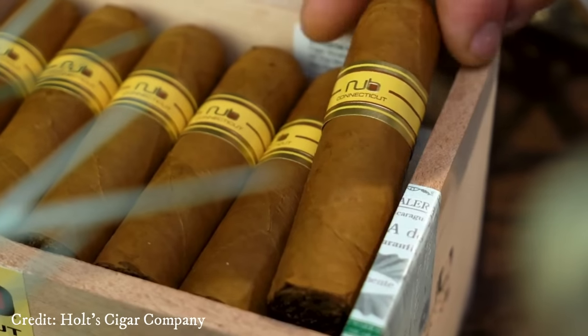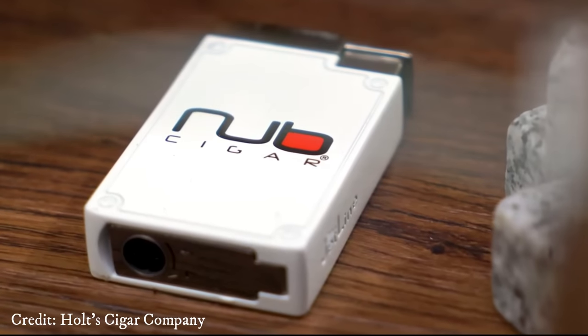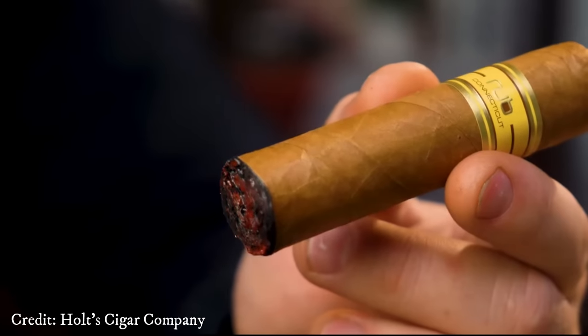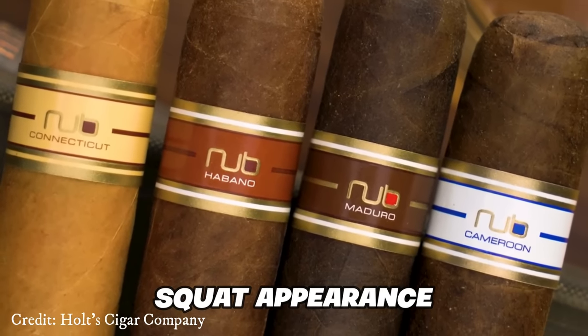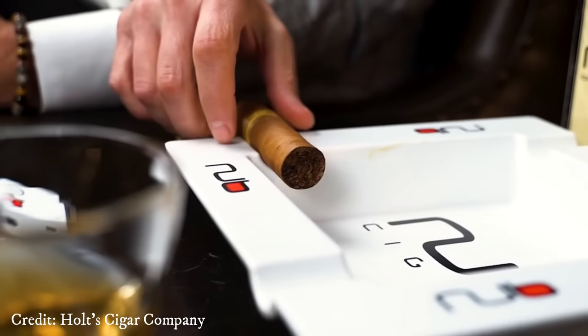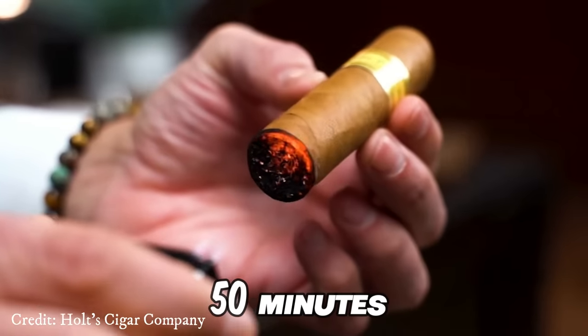Number 2: Nub Connecticut. The Nub Connecticut, a perennial favorite at Bespoke Unit, offers a creamy blend that entices the senses with aromatic notes and the subtle essence of yeasty brioche. Don't be fooled by its squat appearance — each Nub promises an indulgent experience lasting a minimum of 50 minutes.